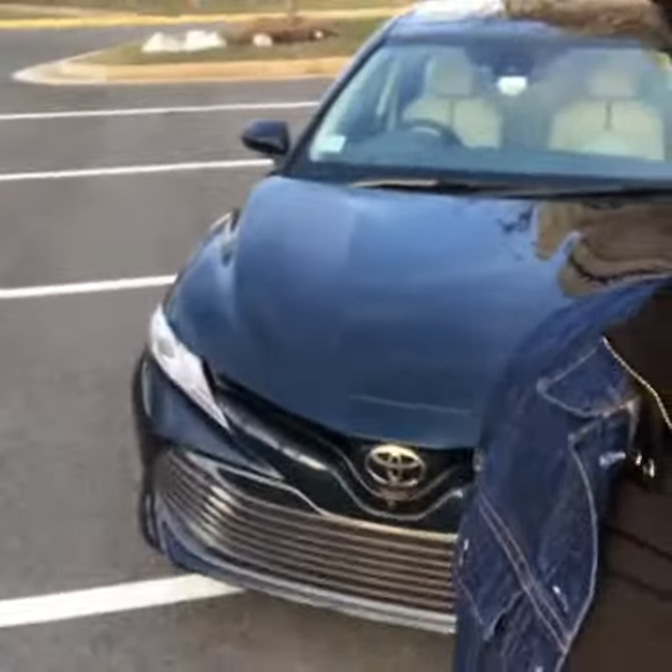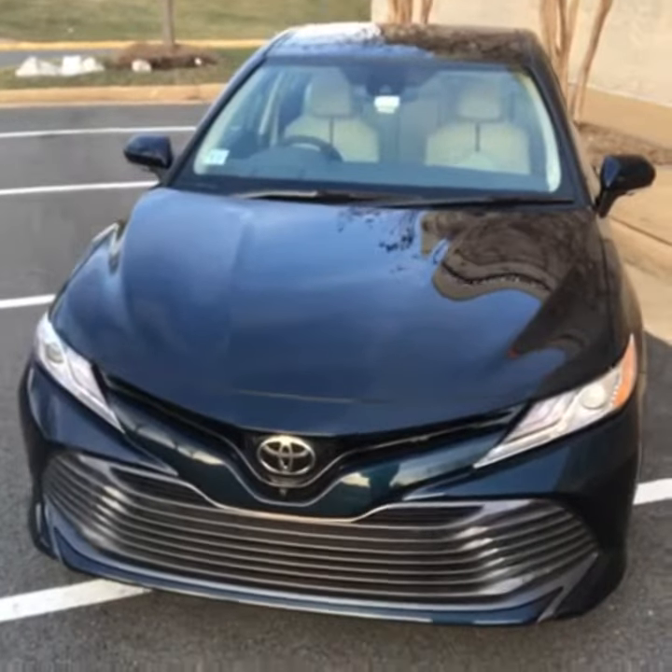Hey, it's John, and your test whip of the week is the 2019 Toyota Camry XLE with a V6 engine.